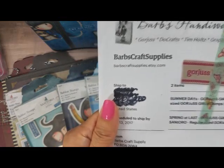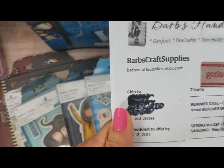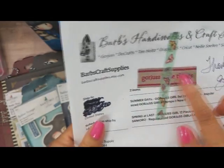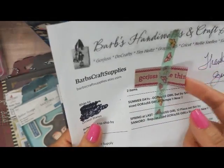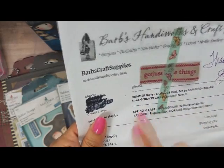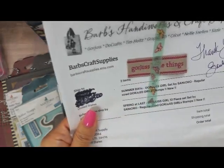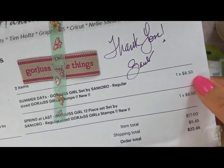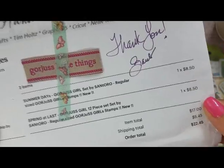There is Barb's link — she is on Etsy. Look how cute, she even gave me a little gift with my purchase. I did purchase the Summer Days and the Spring at Last, and I'll show you those in a minute. I did pay a little bit more, $8.50.